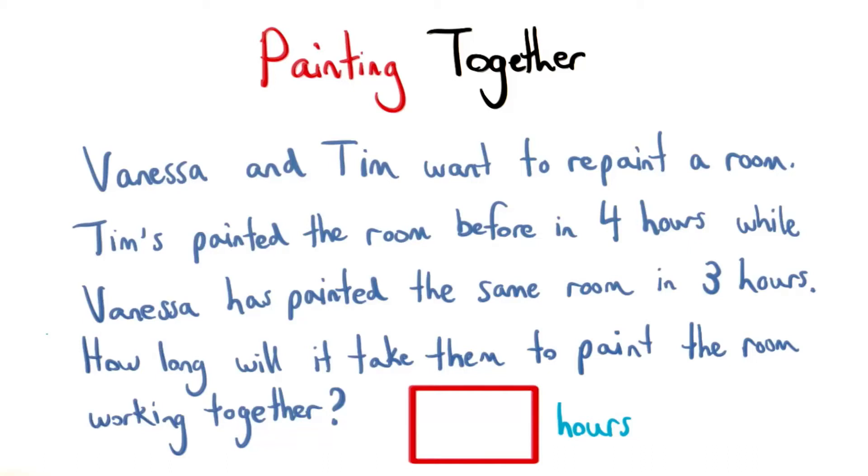Let's see if we can use our concept of working together to solve this problem. Vanessa and Tim want to repaint a room. Tim's painted the room alone before and done it in four hours, while Vanessa's painted the room alone and done it in three hours.